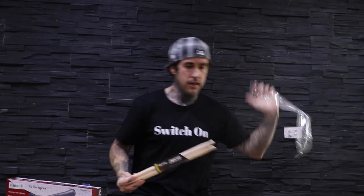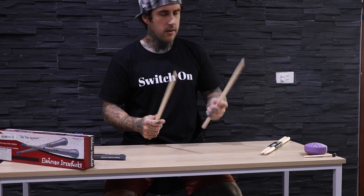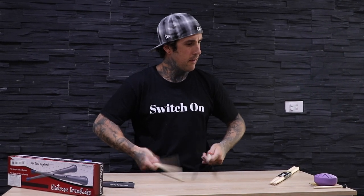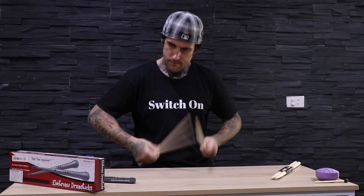So the drumsticks that are cheaper than $10 for a pair — let's see what they actually feel like. Premium quality drumstick, 5A. 5A is the size of the stick. Good, solid beginner stick, I would say. It's like Christmas Day right here.